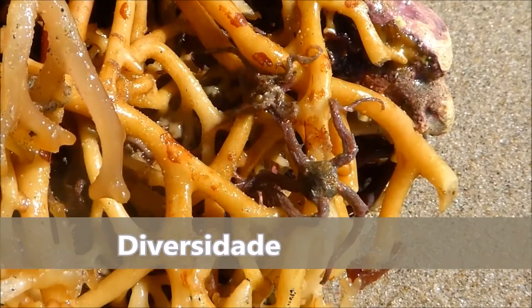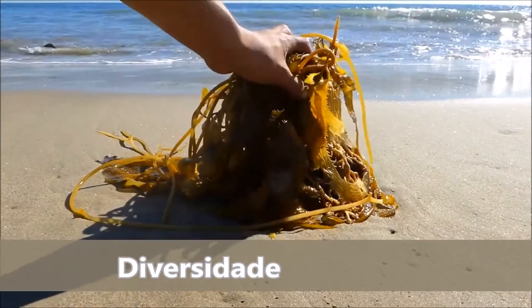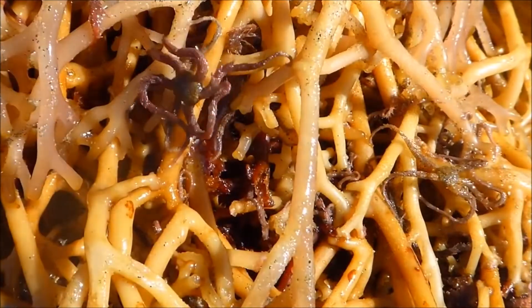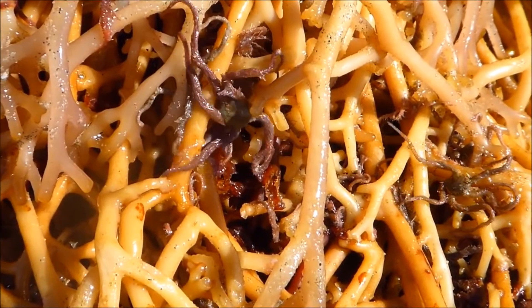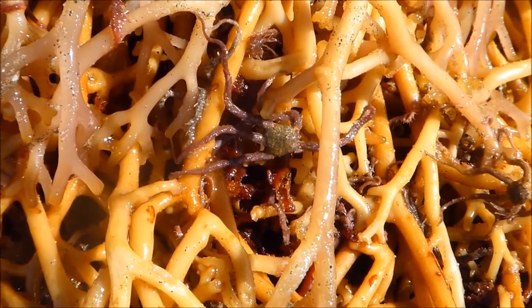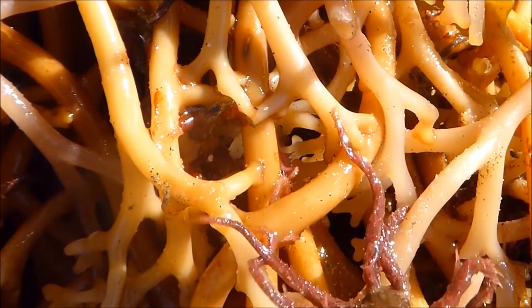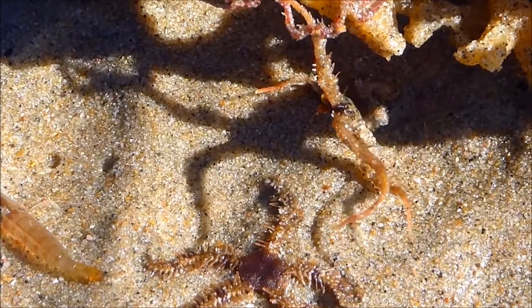Brittle stars in this case. A closer look at the holdfast reveals several brittle stars using it as shelter, protecting their flexible but highly delicate arms inside. They may use it as a permanent home or temporarily as public transportation.